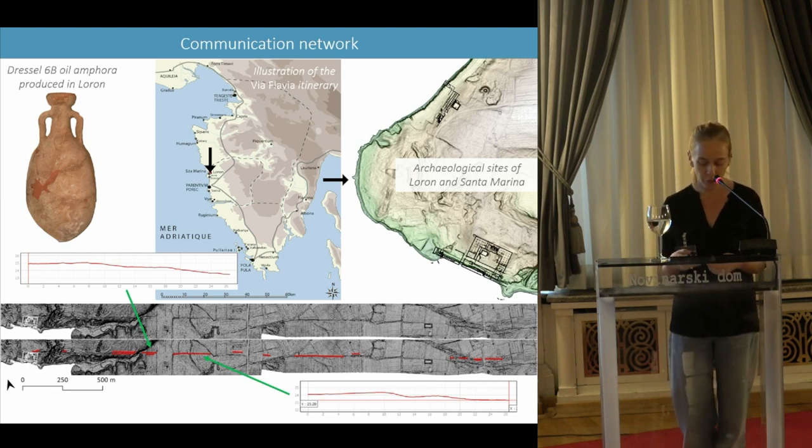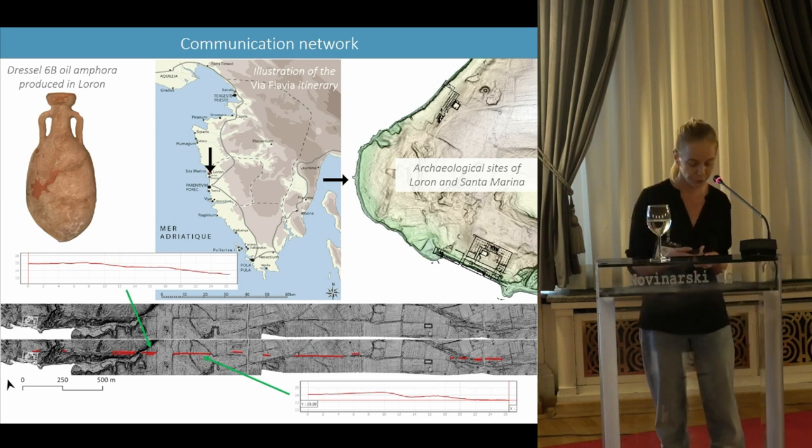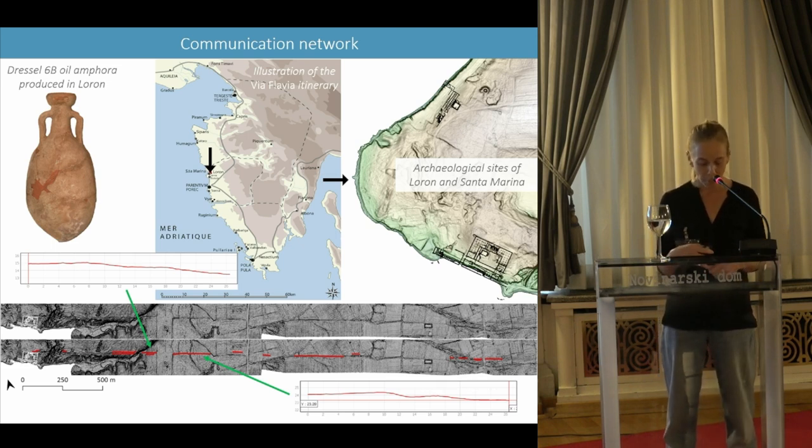Another theme that can be developed from the analysis of the LIDAR data is that of road networks. It is known that the limites of the ager could correspond to ancient communication routes, and the reverse is also true — some modern roads correspond exactly to the course of certain axes of the Roman cadastral system.